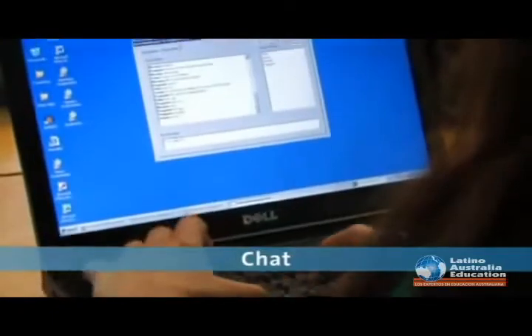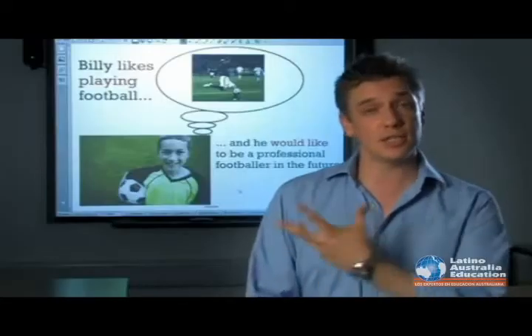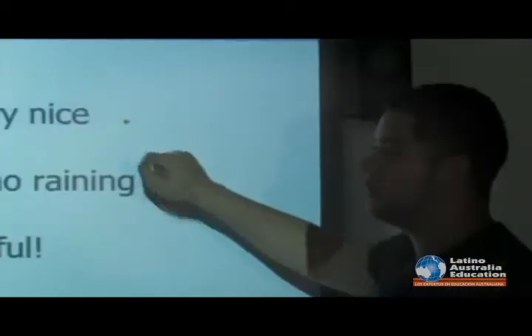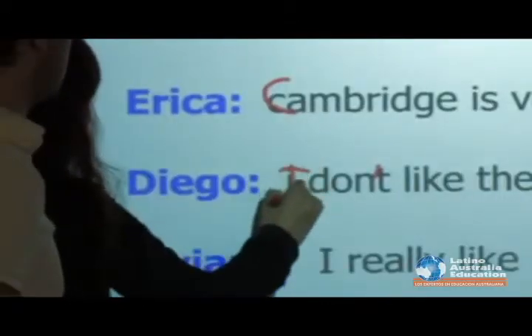Chat enables even shy students to take part in writing activities, which the whole class can correct and learn from. We use the interactive whiteboard and laptops — it makes for exciting pair work and group work, and then enables the student to bring that focus back to the board and lead the lesson themselves.